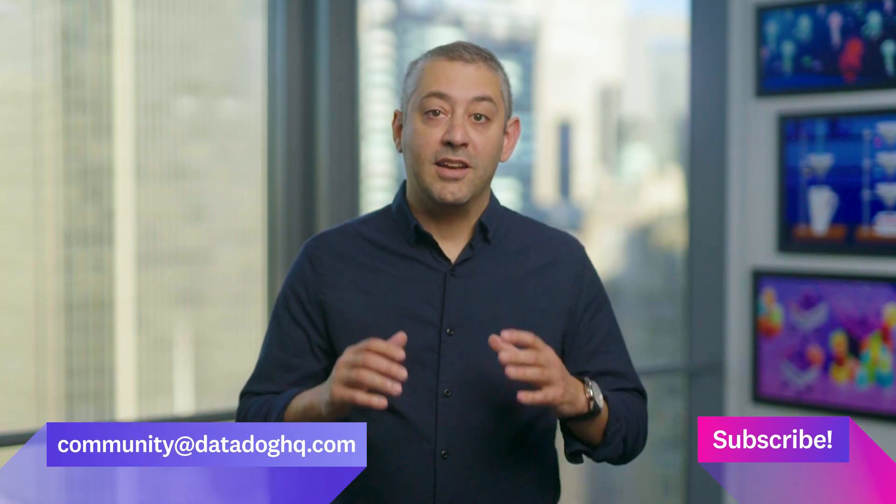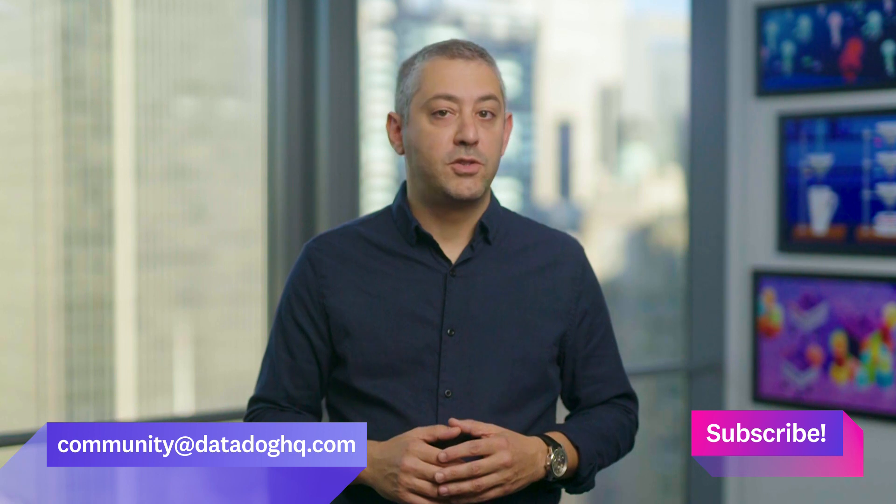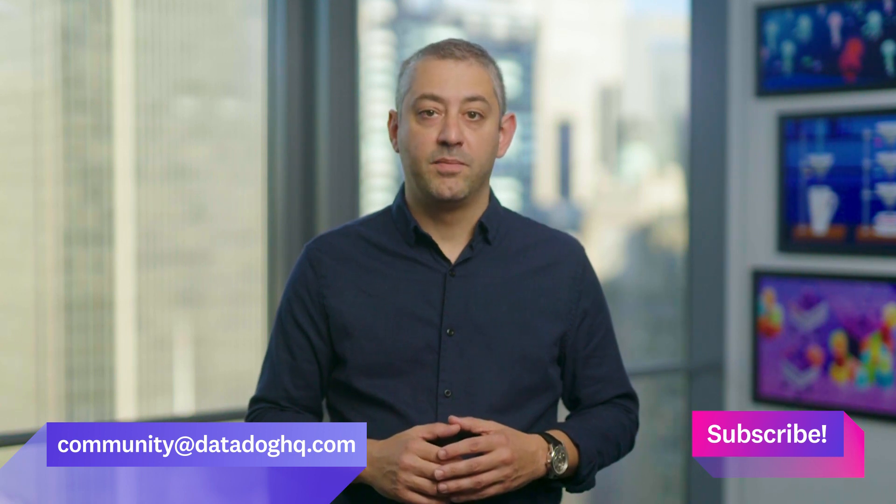If you have a question, comment, or suggestion for a future episode, comment below or email us. And don't forget to subscribe to our channel for future episodes of This Month in Datadog. See you next month!